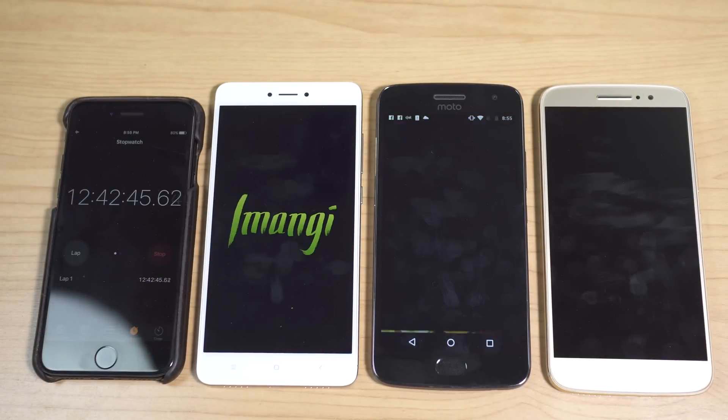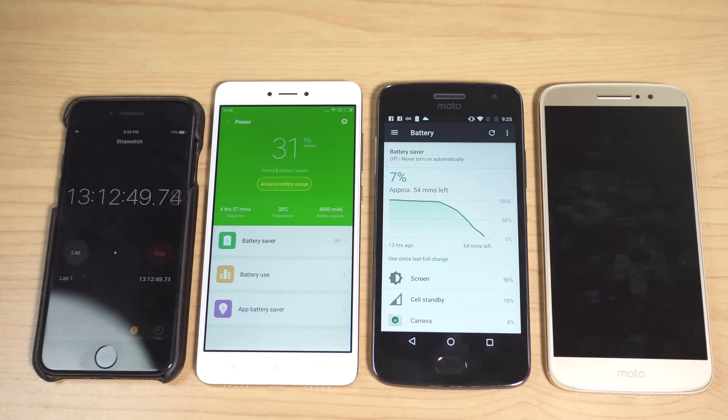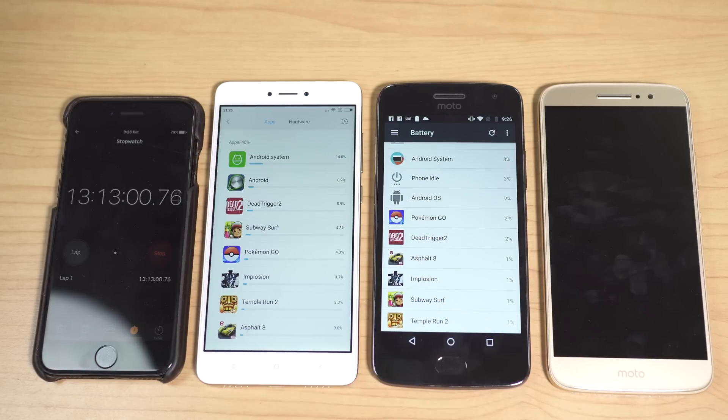The next game is Temple Run 2. After 30 minutes, it ate up 6% of the Redmi Note 4's battery and 8% of the G5 Plus's, giving ratings of 8.33 hours on the Note 4 and 6.25 hours on the Motorola smartphone.